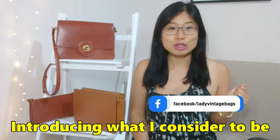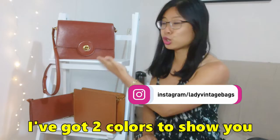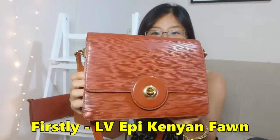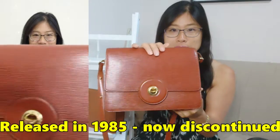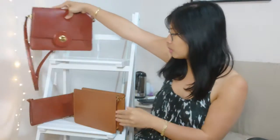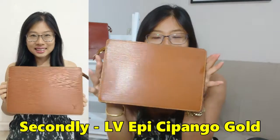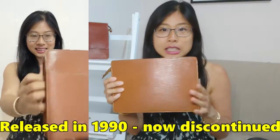Let me introduce you to what I consider to be the original Cognac colors — I've got two of them to show you today. First is the Louis Vuitton Kenyan Fawn in Epi leather, first released in 1985 and since discontinued. Next is the Louis Vuitton Capango Gold color, first released in 1990 and also discontinued.